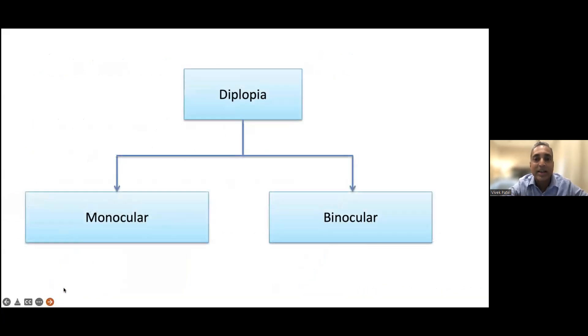There are two main categories of double vision. One is monocular, where you're actually seeing double vision with just one eye open. If I cover my left eye and still see a second image, that's monocular double vision. Similarly, if I cover my right eye and look only with my left eye and still see two images, that's called monocular diplopia.